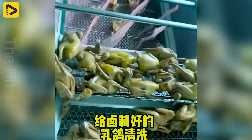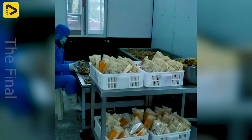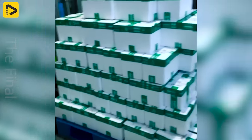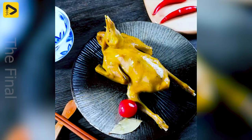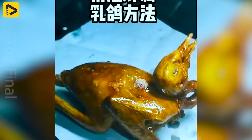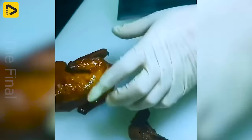After being processed and coated with a delicious crispy skin, the pigeons are placed onto the assembly line and proceed through various automated steps, from measuring and packaging to cutting and sealing. All of these steps are carried out precisely and efficiently, ensuring product quality and safety. With advanced packaging technology, each package of Crispy Pigeon is well preserved, retaining its flavour and freshness.